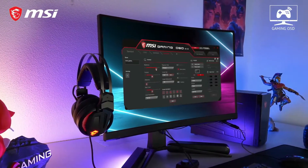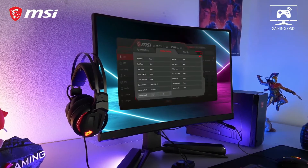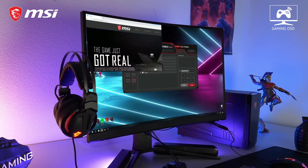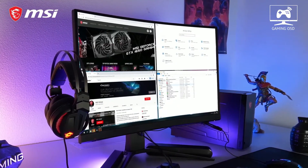MSI's dedicated gaming OSD app lets you create optimal profiles for each game, which you can activate instantly with hotkeys. Also benefit from split windows functions, remote display control, and much more.